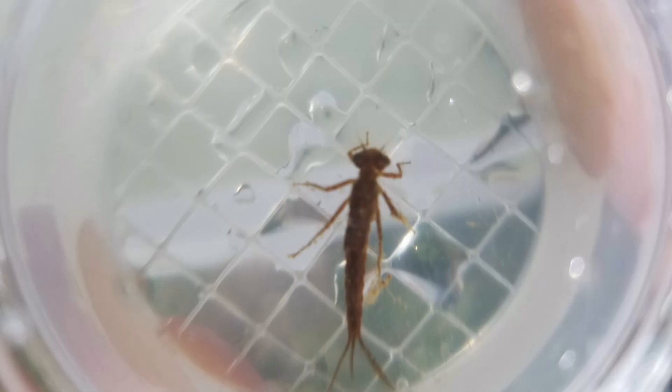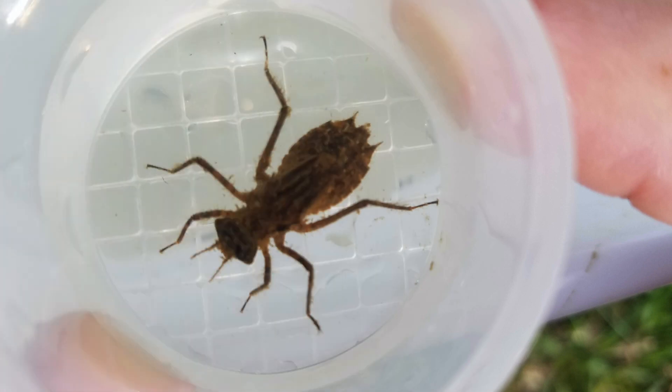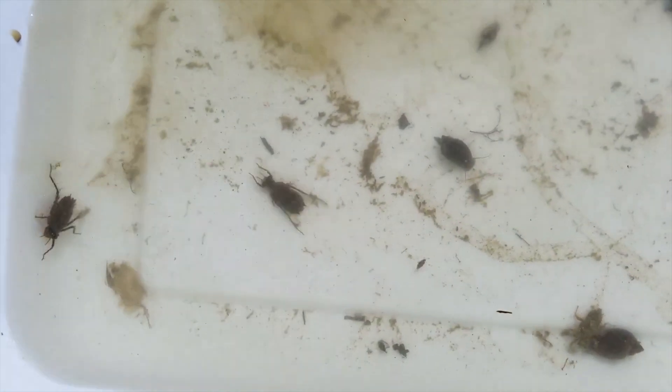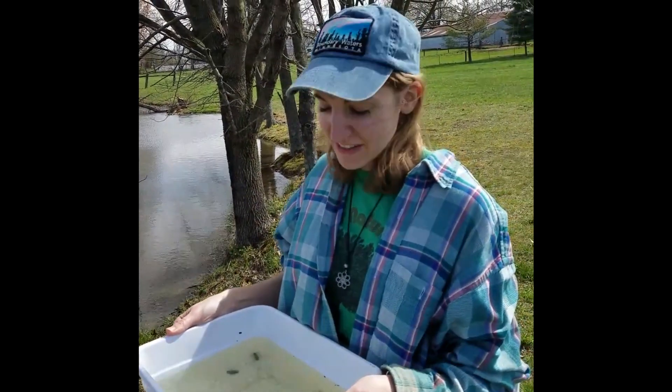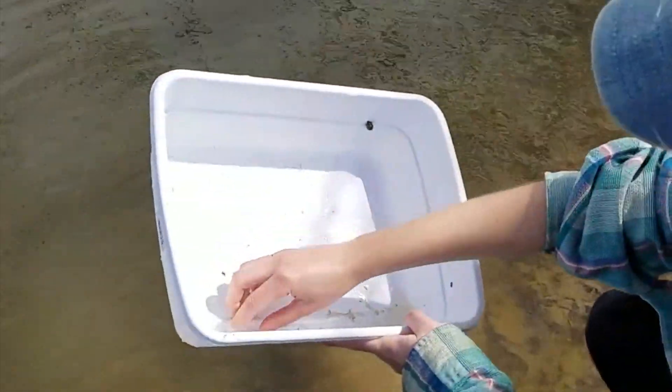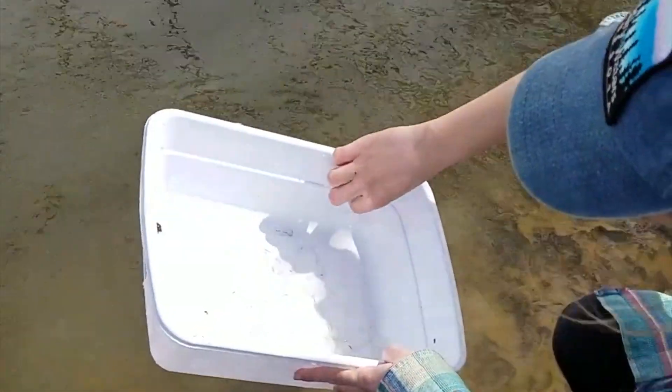We found all kinds of critters today in our pond. You can do this in any pond or creek that you have access to. If you go to a creek, you might find crawfish. Different ponds might have even different species than what we found here today. You may find some of these familiar friends again. As always, now that we are done investigating, we are going to gently let our friends back into their awesome habitat — their home.